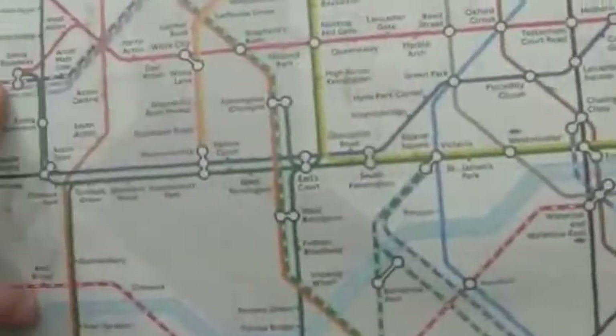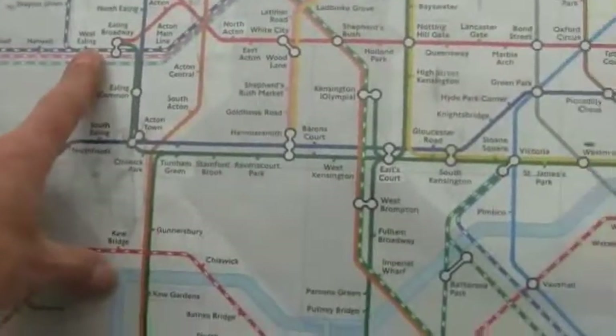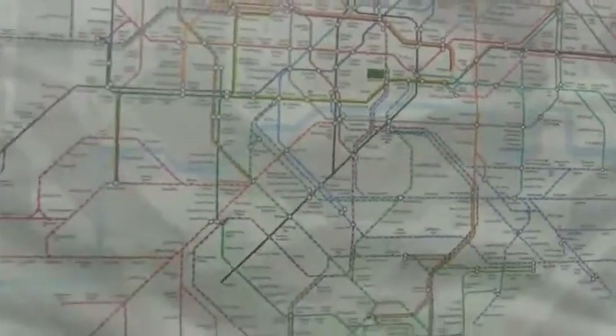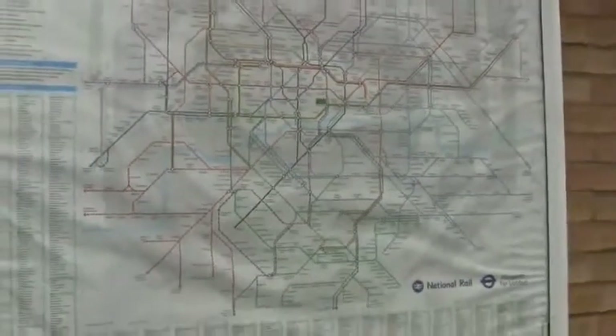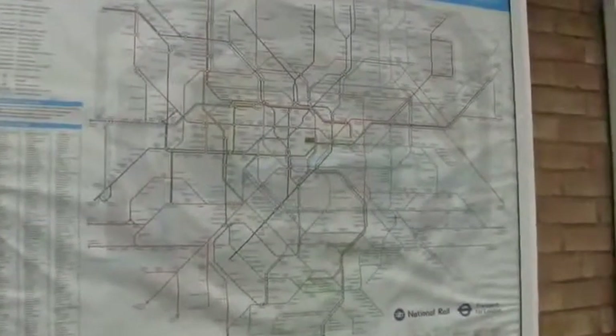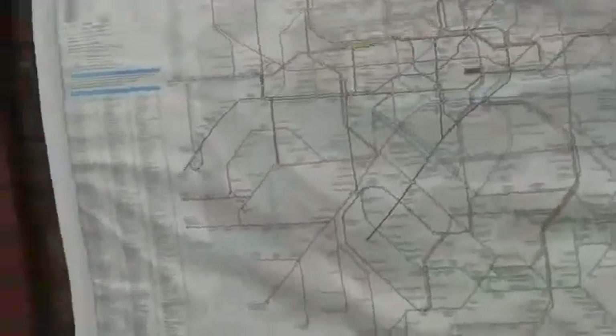I'm at West Ealing Station, and I have to get to there. But this gives you an idea of the size — this is the London Underground System. It's incredibly huge. Anyway, that is our quest. It's not going to be too complicated. Let's go find Temple Church.